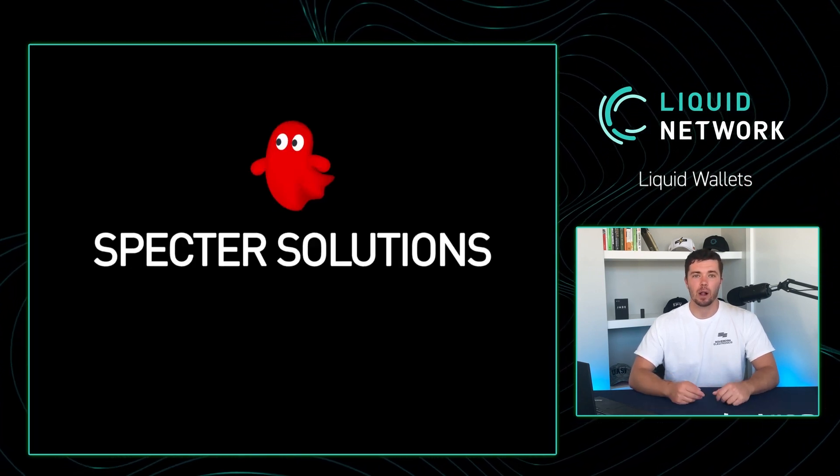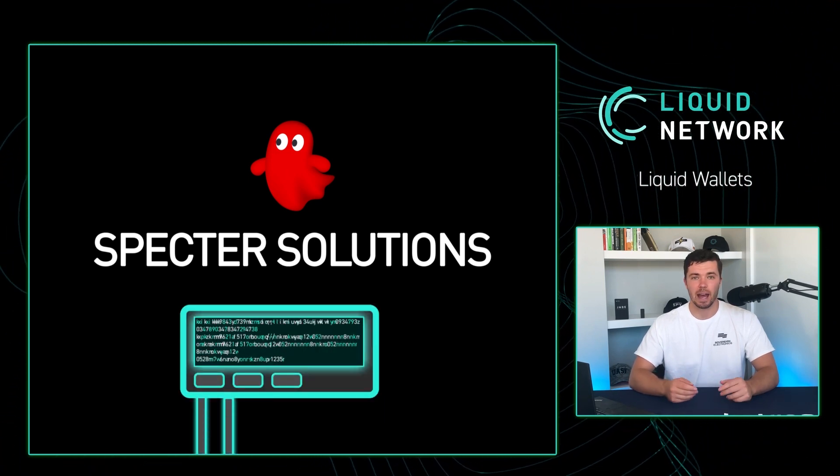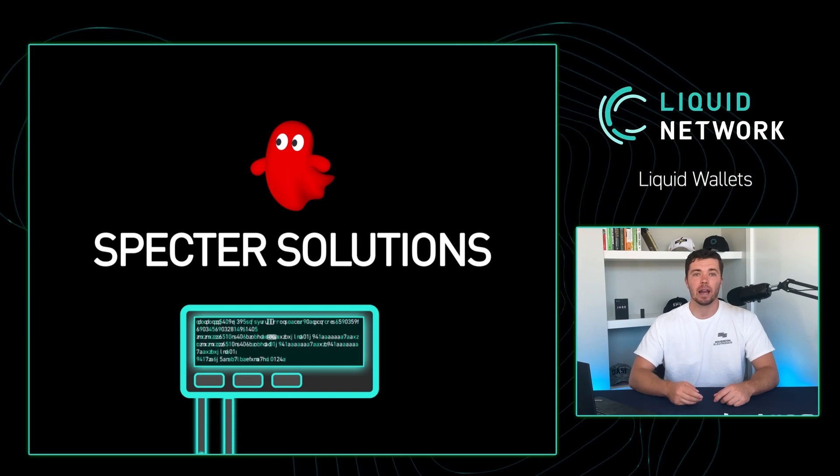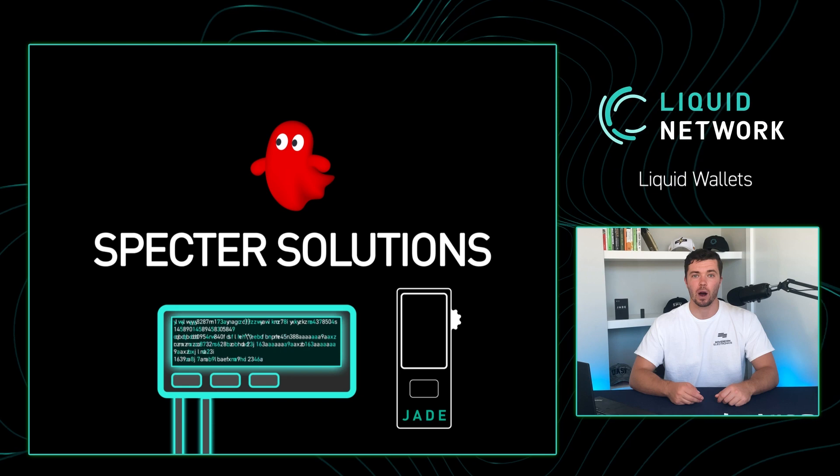Spectre is a desktop wallet that allows you to set up a liquid node within the app and store your liquid assets. There is also a built-in liquid asset issuer tool, and it is also compatible with the Jade hardware wallet.